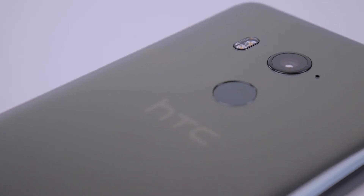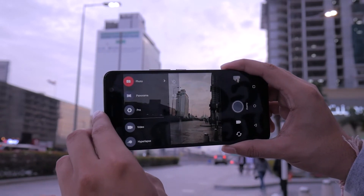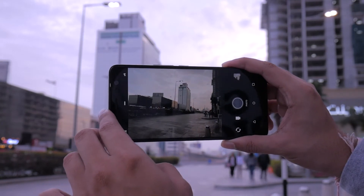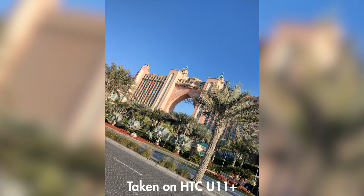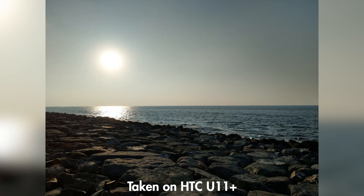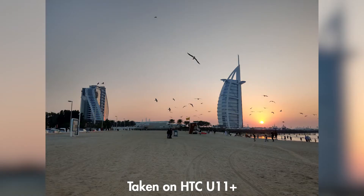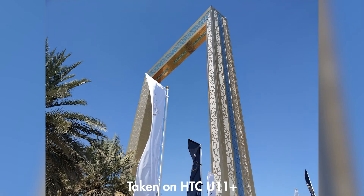The 12MP camera is very bare bones and doesn't offer much apart from the regular picture-taking experience, which isn't enough in 2018. Some of the pictures it produces are good, and the phone handles direct light well. But in darker conditions, the shutter speed tends to take a toll, and pictures aren't of the same caliber as other flagships. Dynamic range is also lacking in photos, but editing images does make them look a lot better.